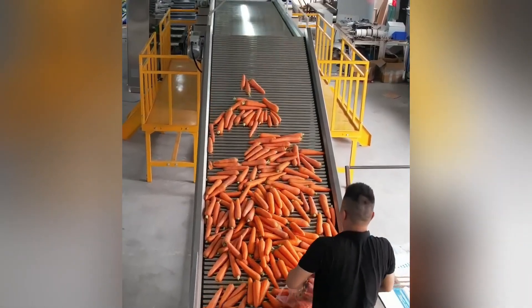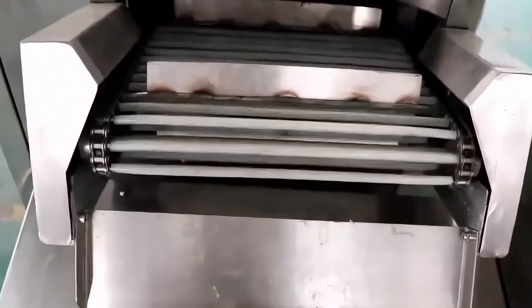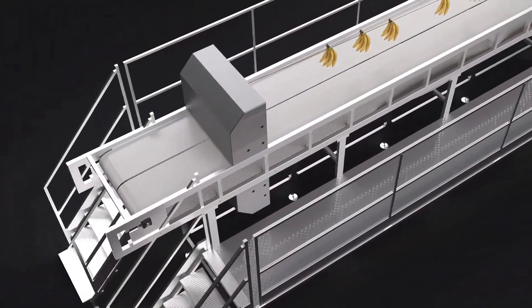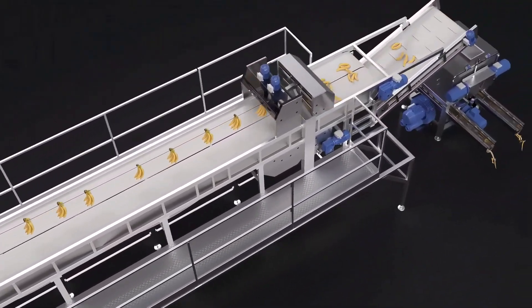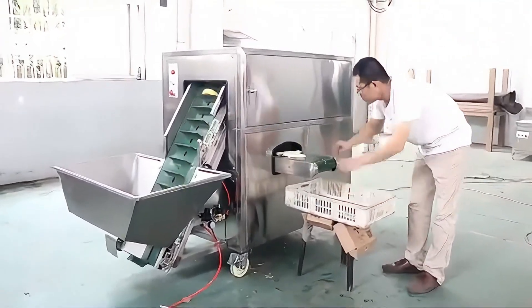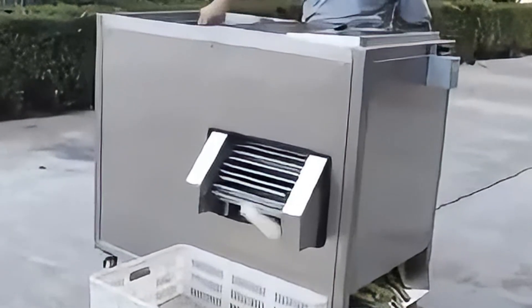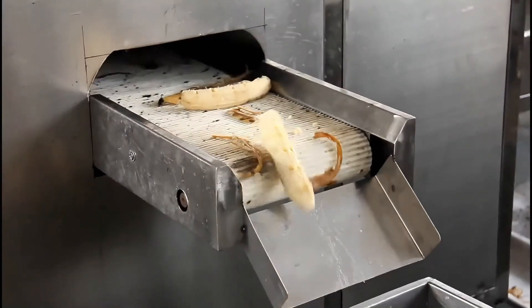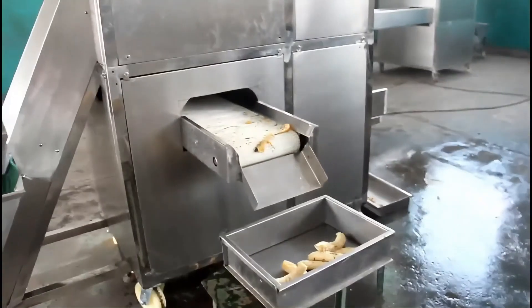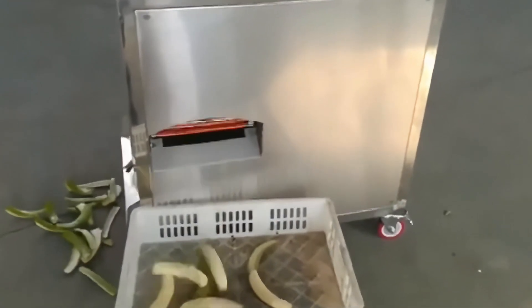In tropical fruit processing factories, the giant banana peeler is widely used for its efficient and automated operation. Measuring 8 to 10 meters long, 3 meters wide, and 2.5 meters high, it employs advanced robotic arms and cutting technology. When banana bunches are fed into the machine, the robotic arms precisely grip each banana and quickly peel the skin through rotation and cutting actions. This process is fast while maintaining the integrity of the bananas, reducing waste. Locals affectionately call it the banana-peeling monkey.